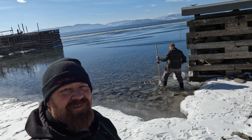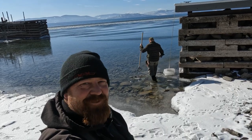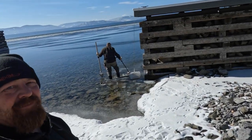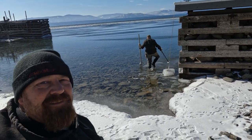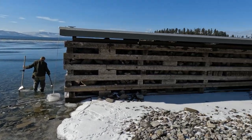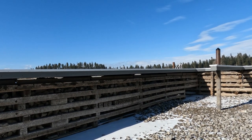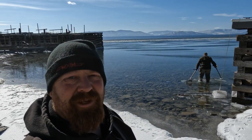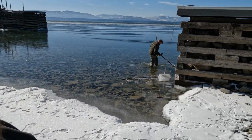Brad got us a permission at a resort but the ground is frozen and the water level's down. The bay is iced over so we're going to bust through the ice and see if we can find some treasures. There's a ladder over there where people obviously swim, so the good news is where they jump off is still in the water — we can definitely dig there. Brad's doing all the hard work right now.